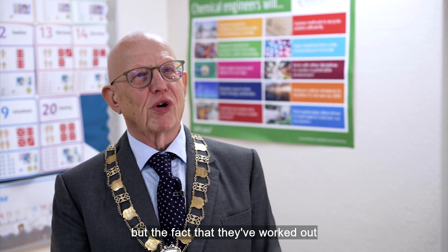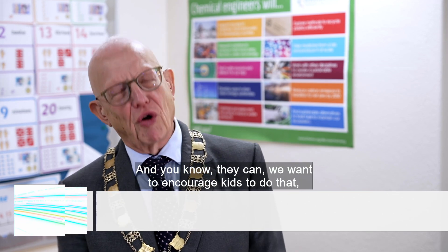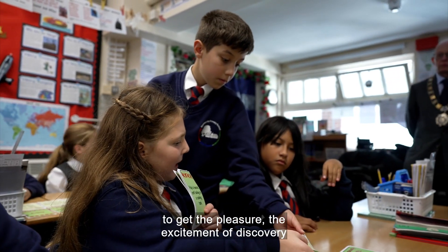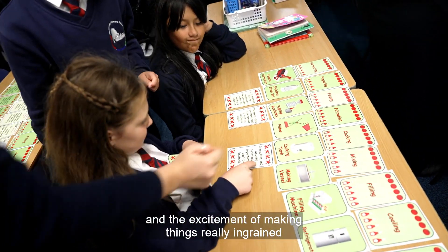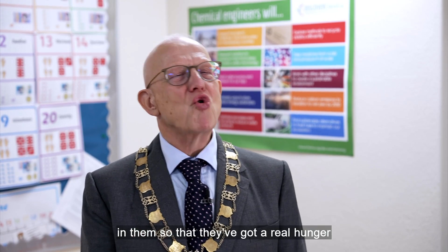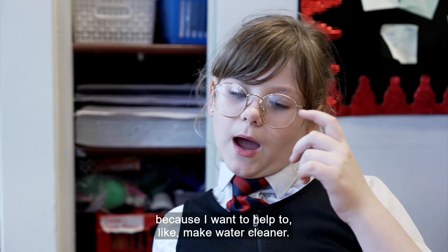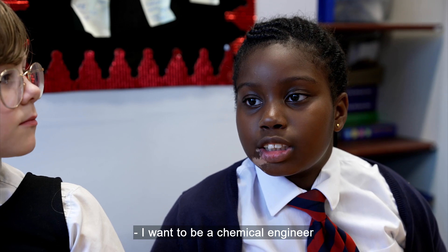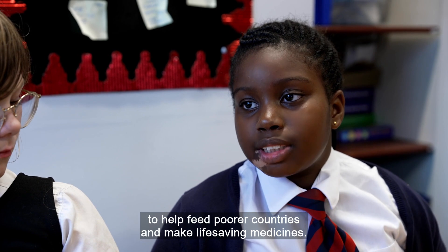The fact that they've worked out their own answer is what's important, and we want to encourage kids to do that and to get the pleasure, the excitement of discovery and the excitement of making things really ingrained in them so that they've got a real hunger to do that in their careers. I want to be a chemical engineer because I want to help to make water cleaner. I want to be a chemical engineer to help feed poorer countries and make lifesaving medicines.